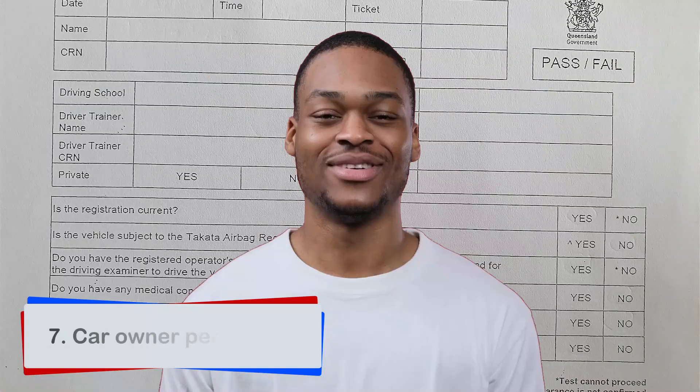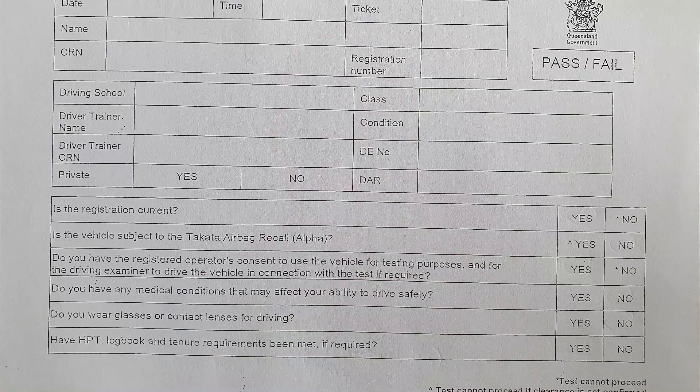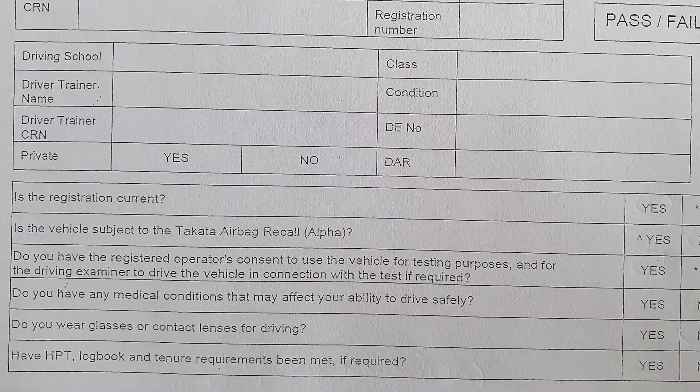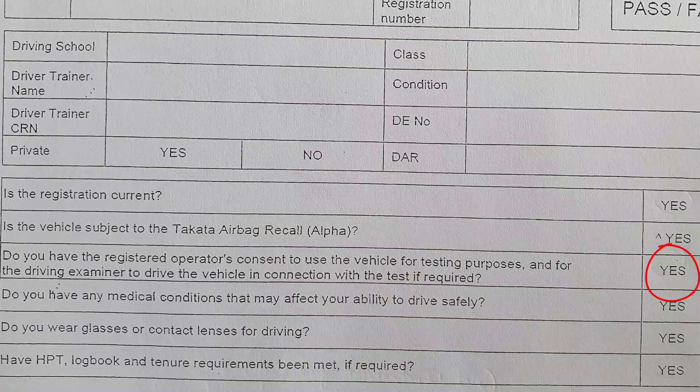You must have obtained the registered operator's permission for the vehicle to be used in the test. This is not a written permission — you can take someone's permission verbally, but when you go for the test you need to circle 'yes' for this question. That's in Queensland. The format of this paper changes from time to time, but at the time of recording this video, it looks like this.